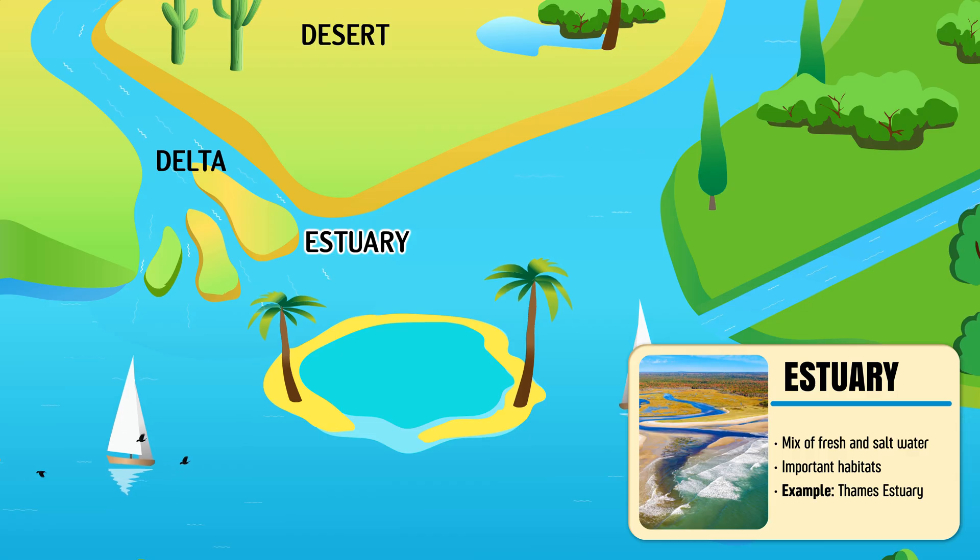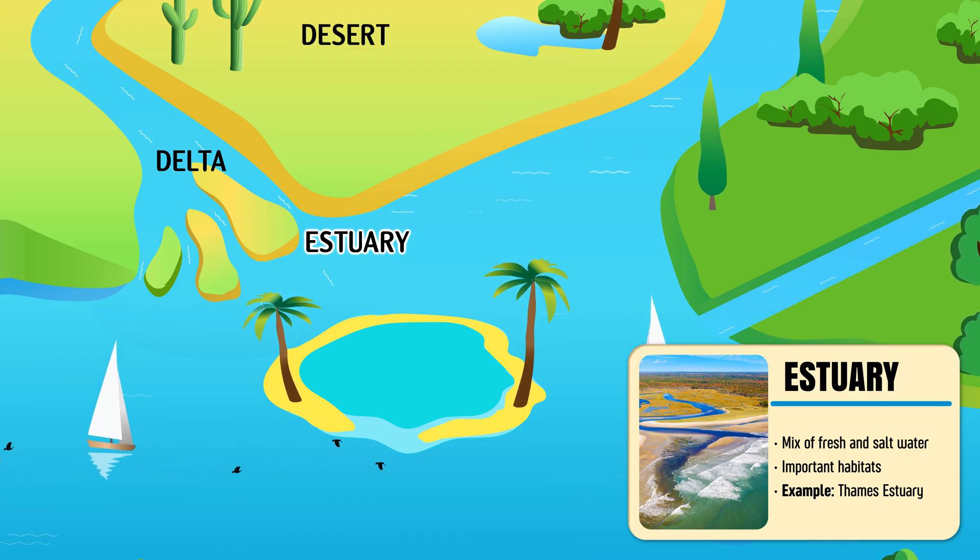Estuary — a coastal zone where fresh water from rivers mixes with the salt water of the sea.